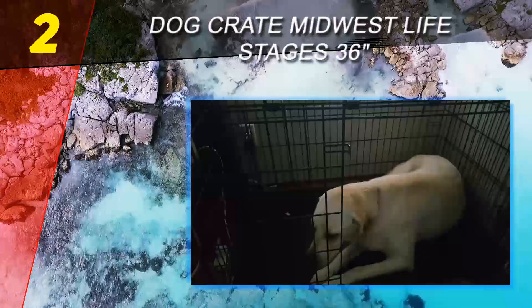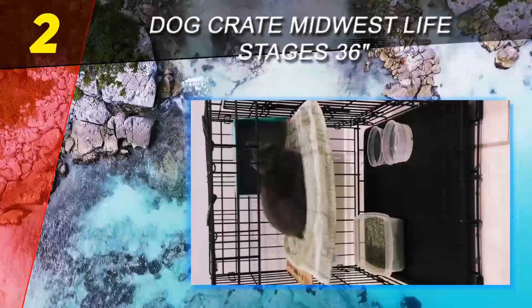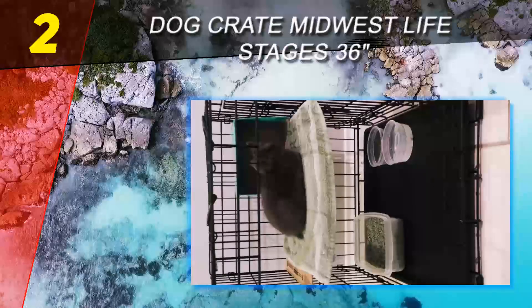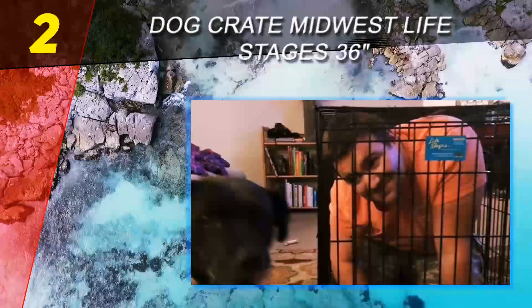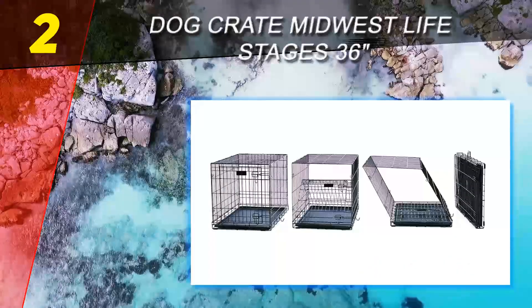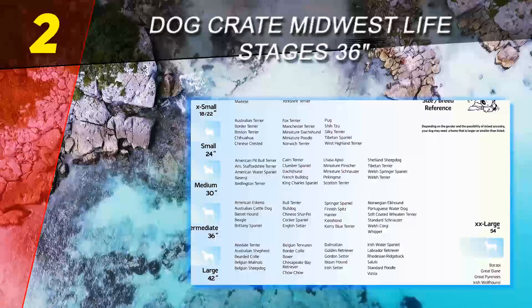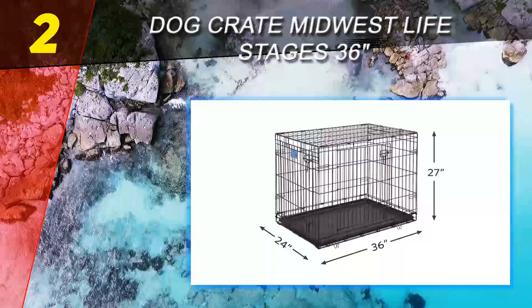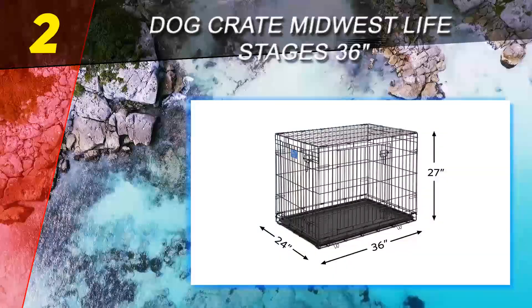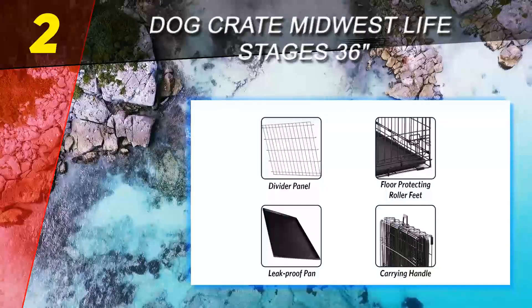It's an exceptionally versatile model and one of the first things to notice about it is the divider panel. Its purpose is to allow the dog owner to conveniently adjust the length of the available space when the need arises. Adjusting the divider as a puppy grows removes the need to purchase several cages of different sizes, which is yet another money saving characteristic of this kennel. The model also features double doors to allow both front and side access.